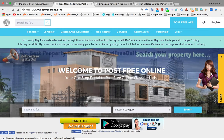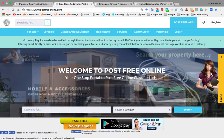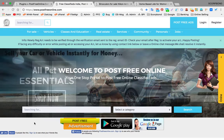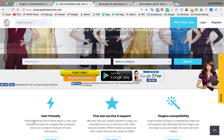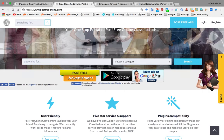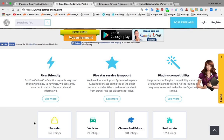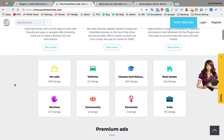Hi guys, welcome to postfreeonline.com, your one-stop portal to post free classified ads. Yes, absolutely — here you can post free classified ads and make your products and services popular in the marketplace. You can sell your used products as well as new products.